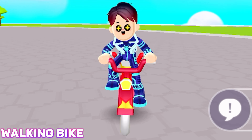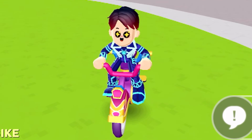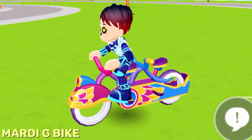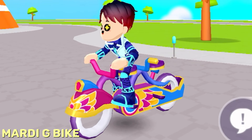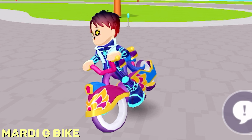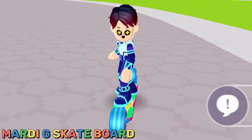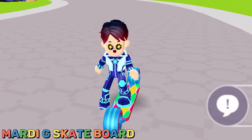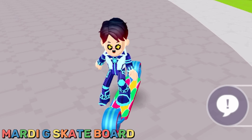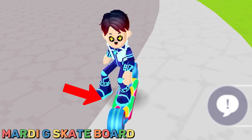Your friends can also ride this bike with you. On the PKXD Marty G Update, PKXD released this same bike but with a different color style, which I really love. This skateboard was also released in the PKXD Marty G Update, and the design on this skateboard actually moves, as you guys can see.